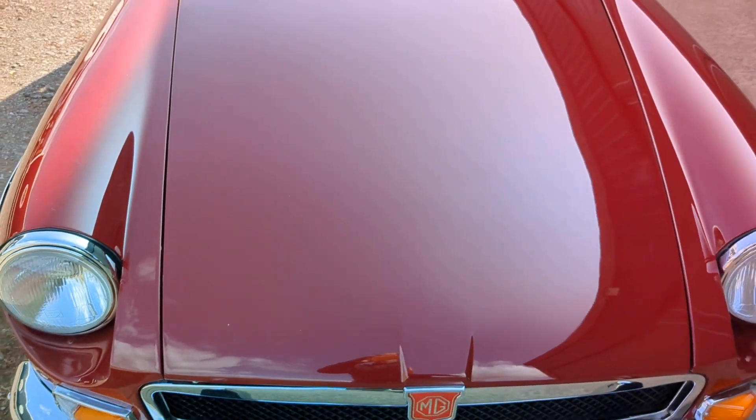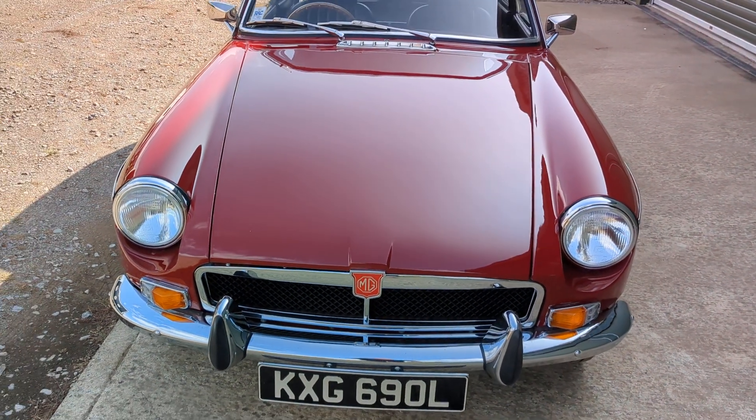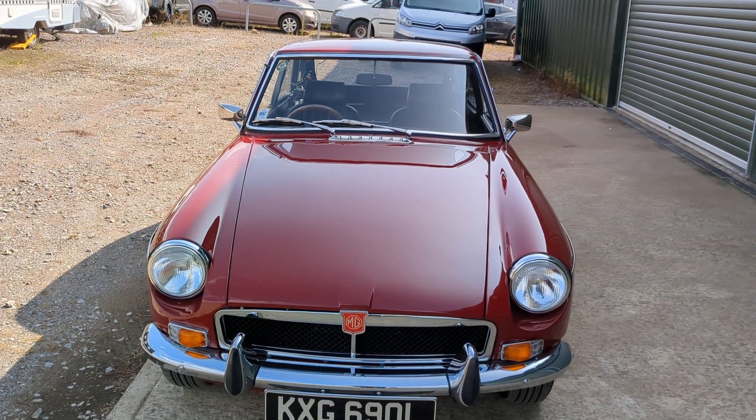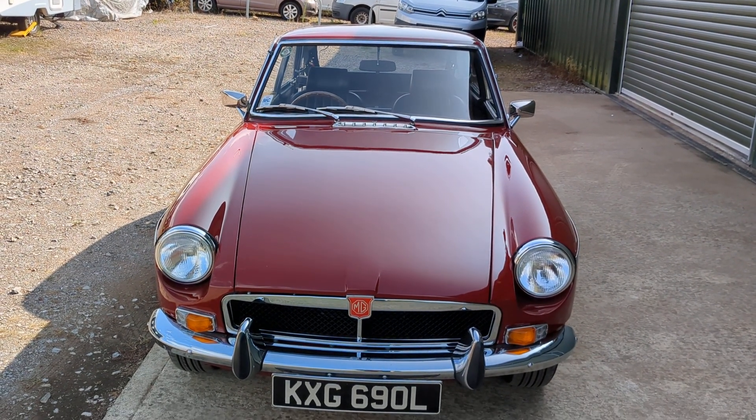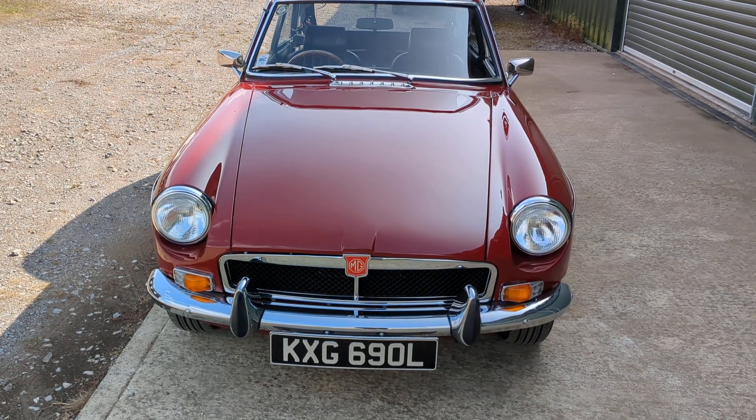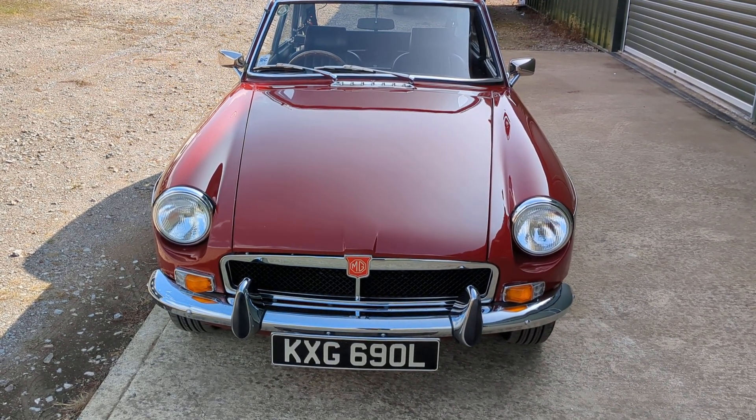So there you have it, a really really nice tidy example. We're selling a lot of GTs these days, so I think people are realising quite how practical they are. Any questions at all, please do get in contact with us at Beach Hill Garage, and thank you for watching.